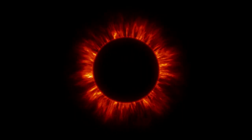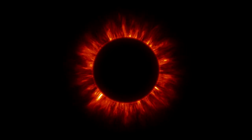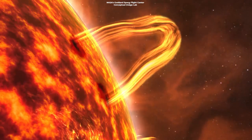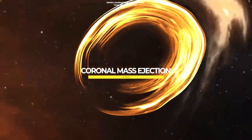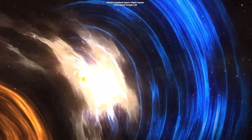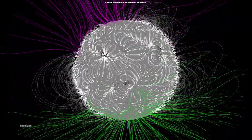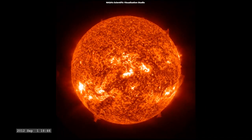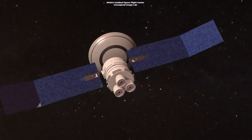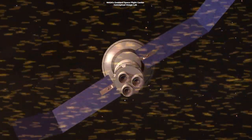Just like the chromosphere, the corona can also be seen during a solar eclipse as a bright halo around the Sun. Sometimes, the corona produces something called coronal mass ejection (CME). This is a massive outpouring of solar wind and strong magnetic fields into space. When a CME is directed towards Earth, it generates a geomagnetic storm, which can damage the planet's magnetic fields. This may cause radio, satellite, and electrical communications to be disrupted, as well as power outages.